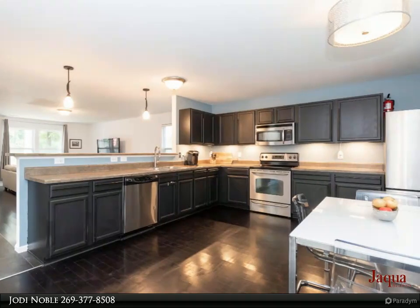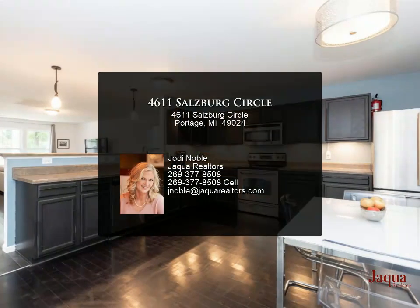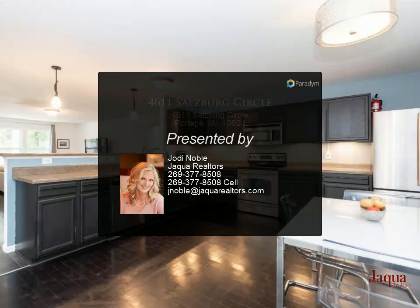Adjacent is the formal dining area that, if not needed, could serve as an office — perfect for today's climate. The oversized living room boasts tons of natural light.